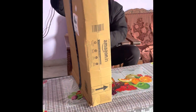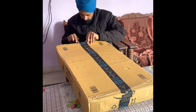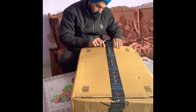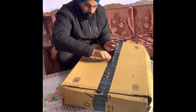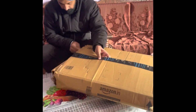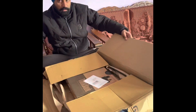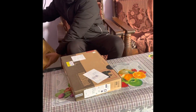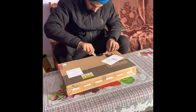Hi guys, hope you all are good. Let's start with a new video. Today I received a new parcel from Amazon — actually it's a very large packing. I just ordered one laptop for my personal use from Amazon, but they sent me a big packet. Oh yeah, there is another small packet inside the packing. It's a laptop — I ordered a Lenovo laptop of 11th generation.